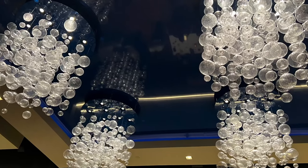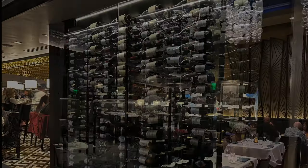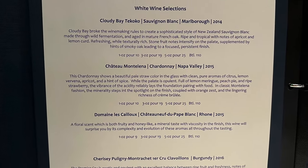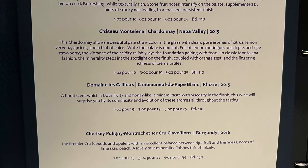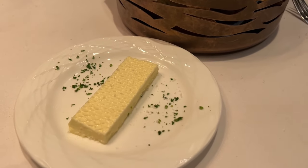You will find a wide selection of national and imported wine. The menu includes appetizers, entrées, enhancements, and desserts, as well as a kids' menu, plant-based, and gluten-friendly options.